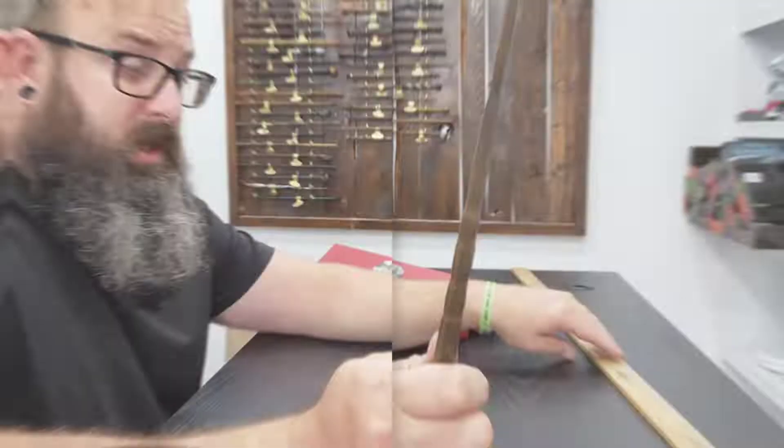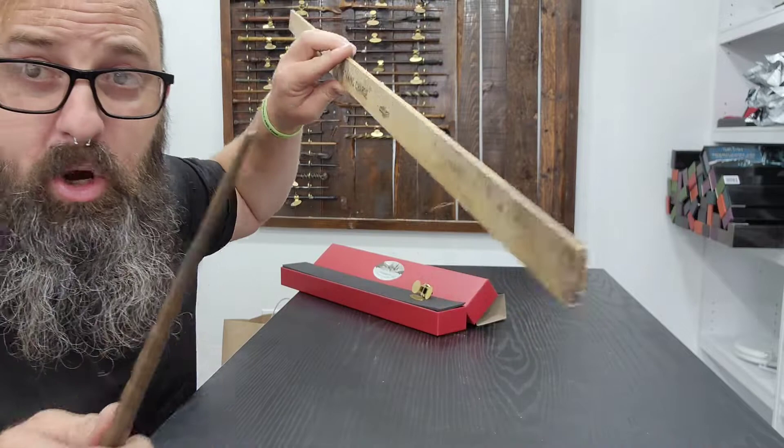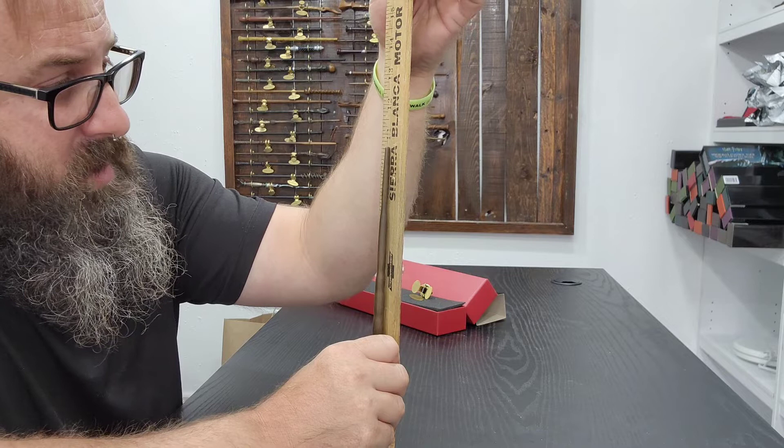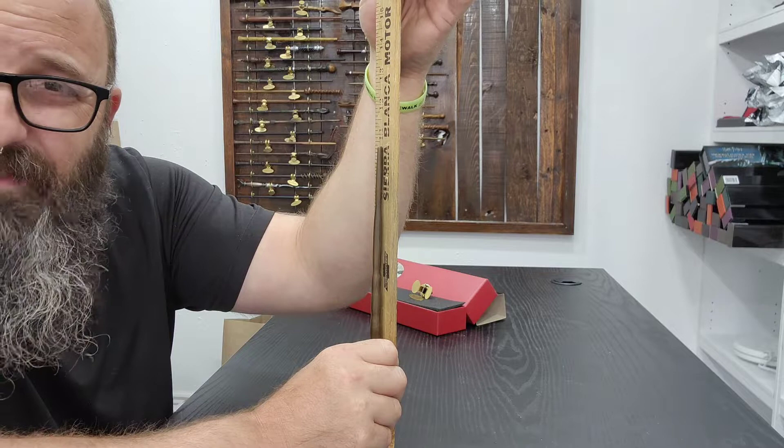The one thing we always find out on my channel is the exact length of each and every wand. So let's take our muggle measuring stick — because like I always say, they'll go to any great length to avoid magic. Slamming the wand down ever so carefully, this wand is about 10 and a half inches, slightly over. Switching to centimeters, it is exactly 27 centimeters long.